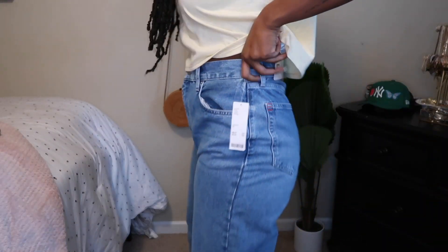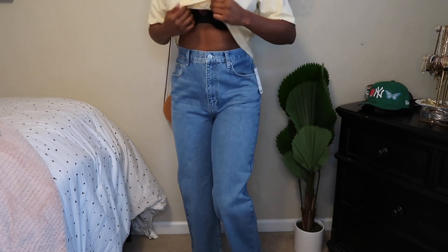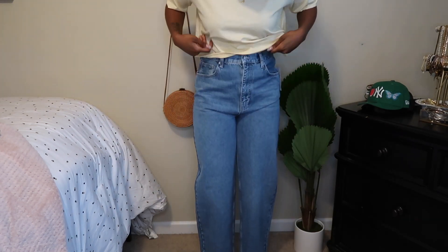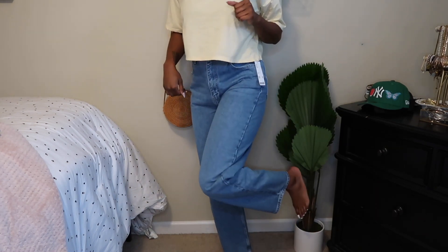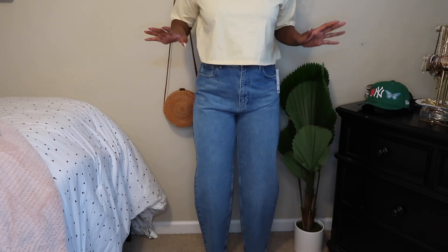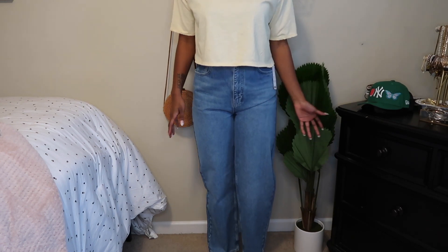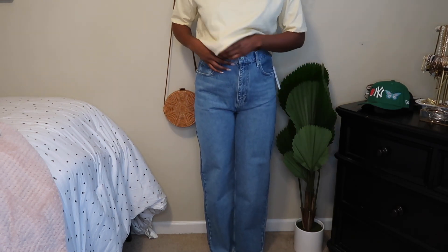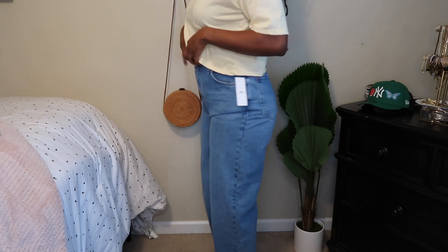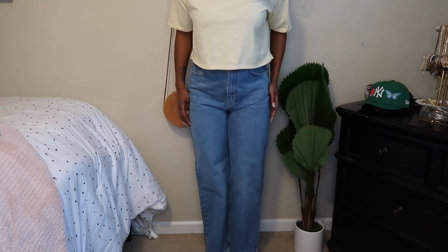These are the BDG High Rise Baggy Jeans — I am in love with Urban Outfitters denim. They are so cute, they go all the way down to the bottom so they're tall girl friendly. I'm 5'10" for reference. They're straight leg, high rise, and baggy — these are a size 31, which is almost the same measurements as a size 10, my normal size. They're giving 90s vibes and I'm going to wear them with the yellow shirt and some sneakers.